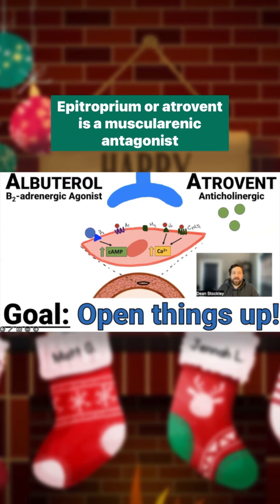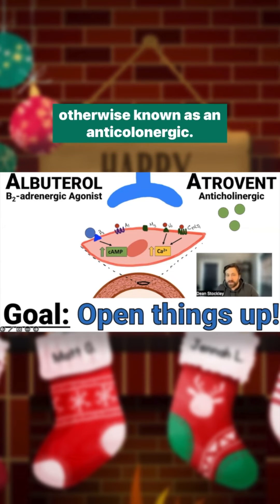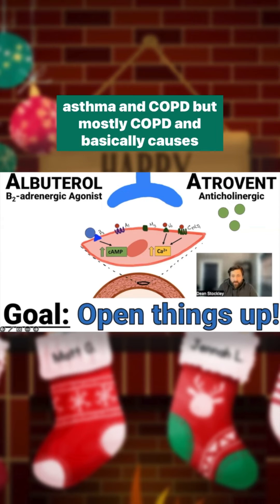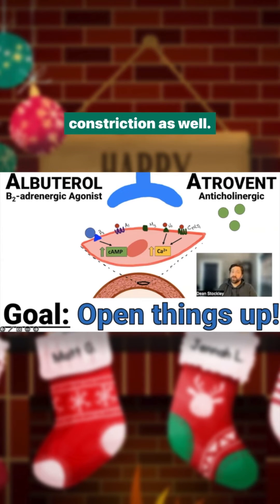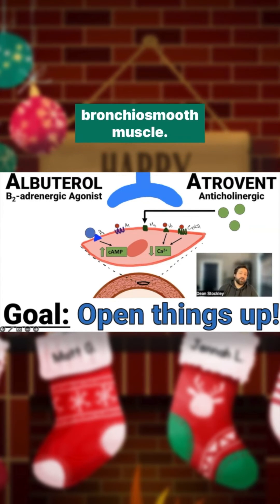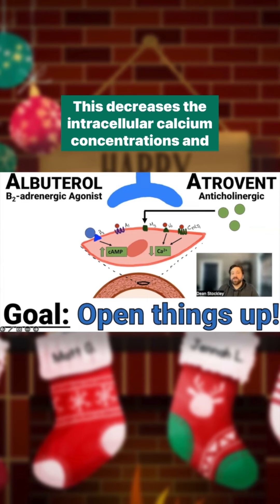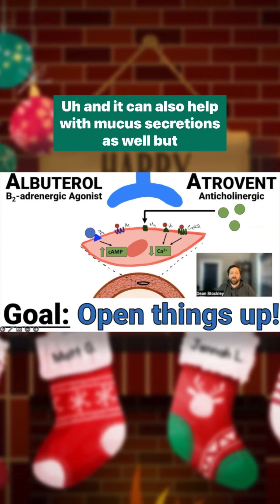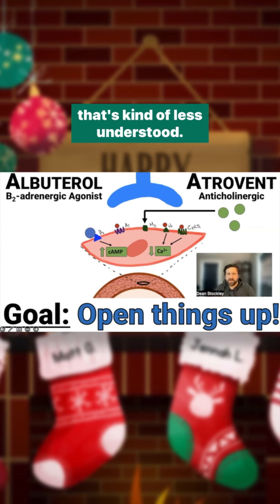Ipratropium, or atropium, is a muscarinic antagonist, otherwise known as an anticholinergic. Acetylcholine activity can be involved in the pathophysiology of both asthma and COPD, but mostly COPD, and basically causes constriction as well. Atropium binds to and blocks M3 acetylcholine receptors on the bronchial smooth muscle, which decreases intracellular calcium concentrations and leads to bronchial relaxation. It can also help with mucus secretions, though that's less understood.